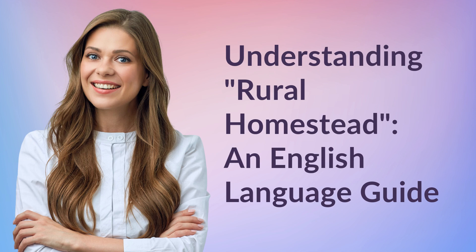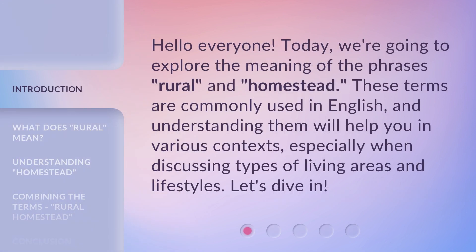Understanding Rural Homestead — an English Language Guide. Hello everyone, today we're going to explore the meaning of the phrases 'rural' and 'homestead.' These terms are commonly used in English, and understanding them will help you in various contexts, especially when discussing types of living areas and lifestyles. Let's dive in.